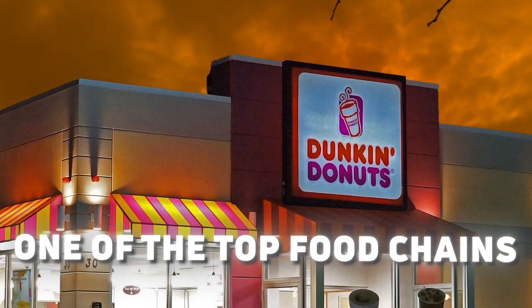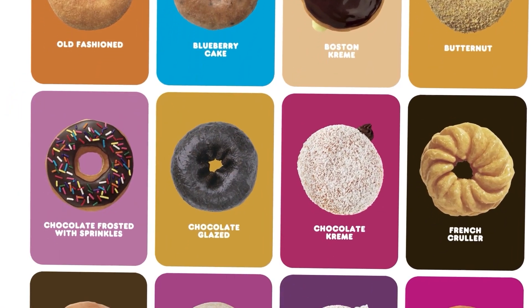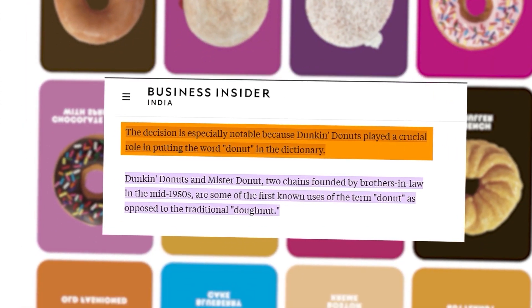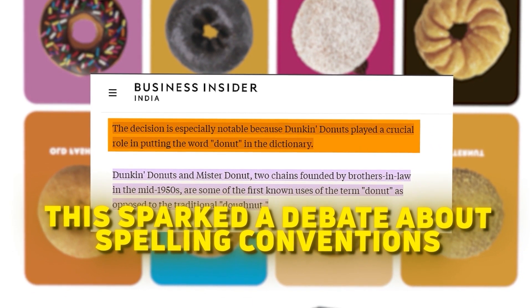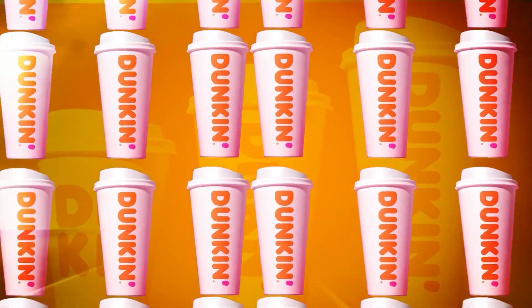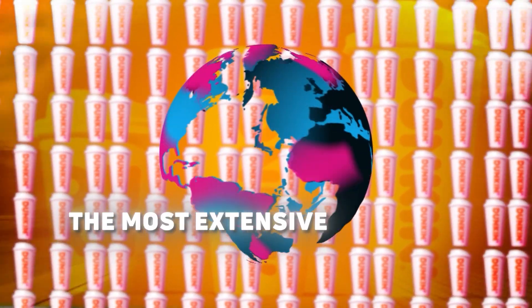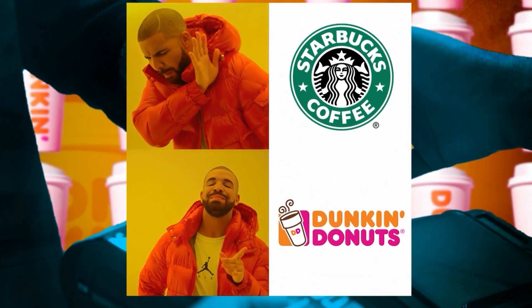Today, Dunkin' Donuts is one of the top food chains, recognized for its fresh food items, innovative marketing techniques, and exciting new donut concepts. It's fascinating that they're responsible for the birth of the "donut" spelling, previously written as "doughnuts," which sparked a debate about spelling conventions. With 6.4 million donuts sold daily and 1.9 billion cups of coffee sold yearly, they have become the most extensive franchise for donuts and bagels worldwide. Dunkin' Donuts is also famous for its cost-friendly appeal, which many people prefer over Starbucks.